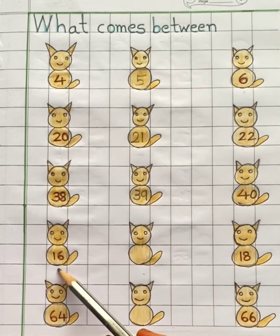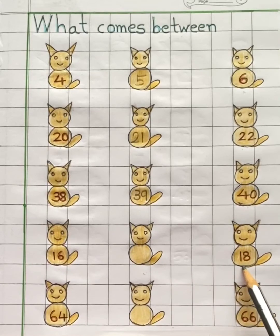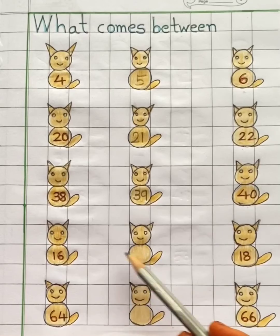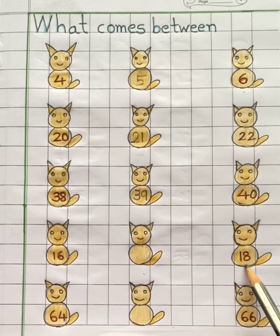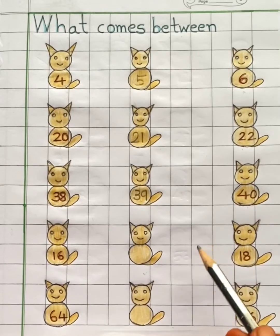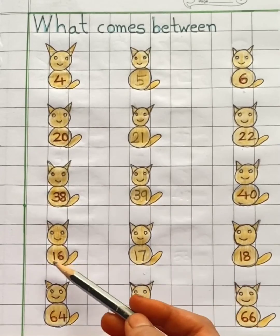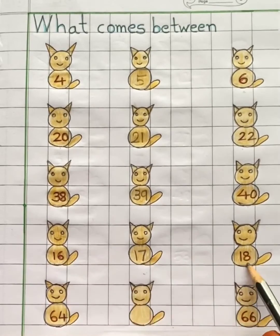Next we have sixteen and eighteen. What number comes between sixteen and eighteen? It's number seventeen. Seventeen comes in between sixteen and eighteen.